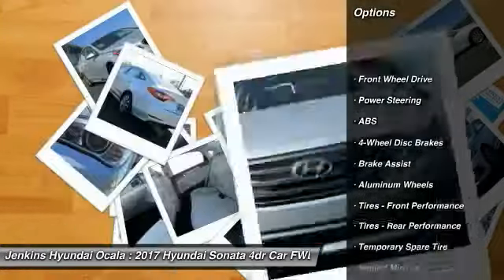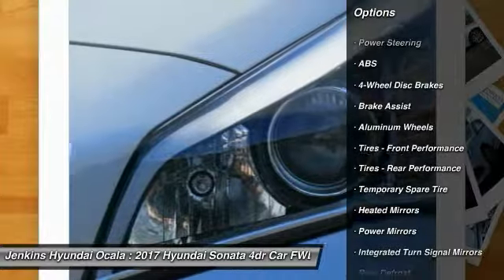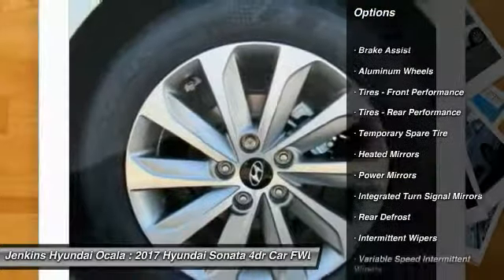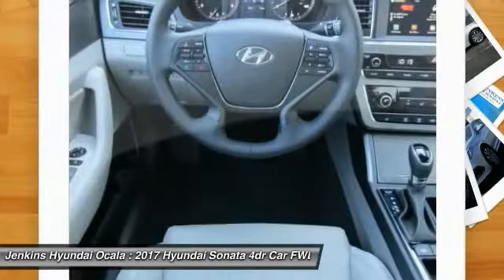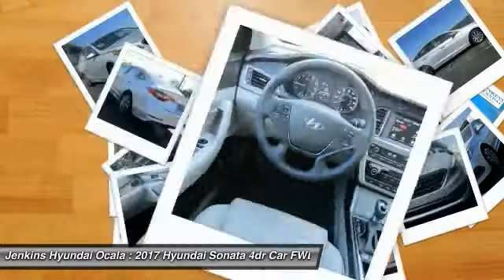Traction control, keyless entry, steering wheel audio controls, stability control, back-up camera, anti-lock braking system, Bluetooth, power steering, adjustable steering wheel, driver airbag.